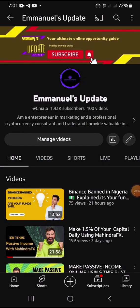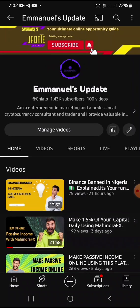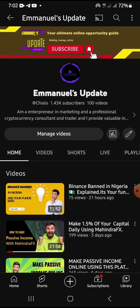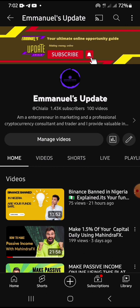Good morning, good afternoon, good evening, wherever you are. This is Emmanuel. Today is the 18th of June 2023. I talked about this particular platform a few days ago, telling you guys how to leverage it to make passive income daily. The name of this platform is called MahindraFX. If this is the first time you're coming across this channel, ensure you click on the subscribe button and turn on the notification bell.